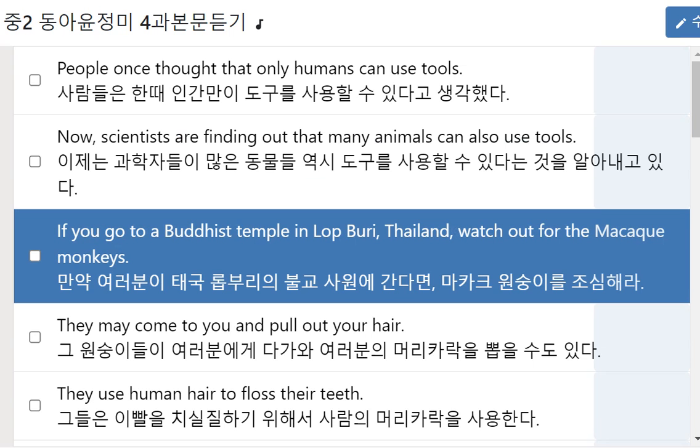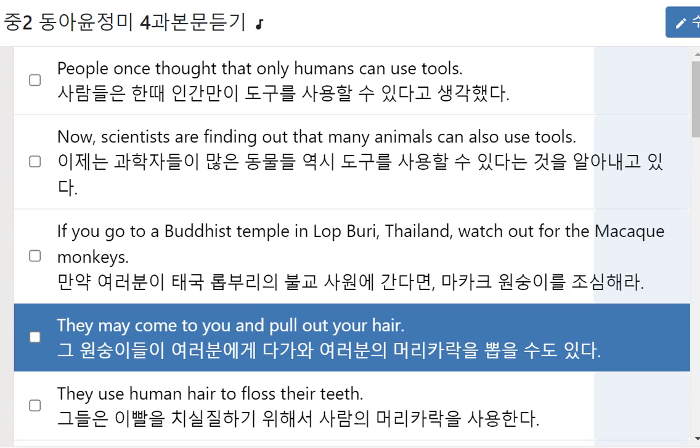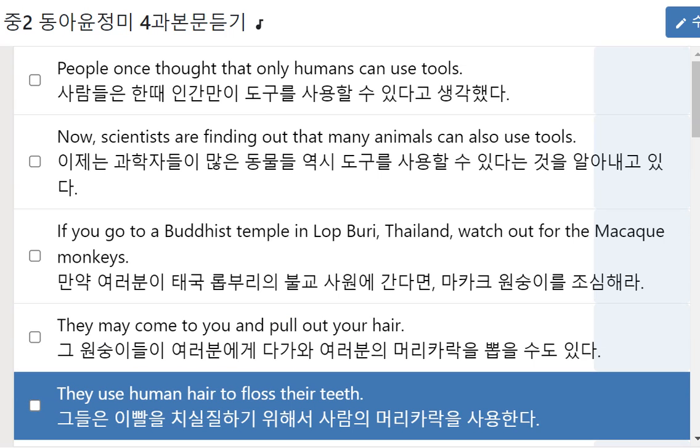Macaque monkeys. If you go to a Buddhist temple in Lopburi, Thailand, watch out for the macaque monkeys. They may come to you and pull out your hair. They use human hair to floss their teeth.